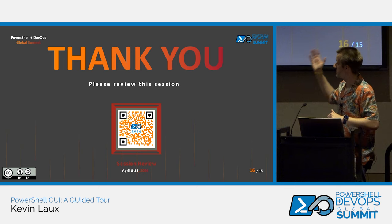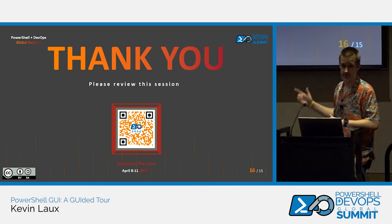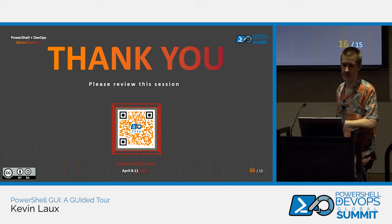And that's it. Thank you, everybody. You can review the session. If anybody has any quick questions, I'm technically over by a minute but I'll stay up here and answer questions.